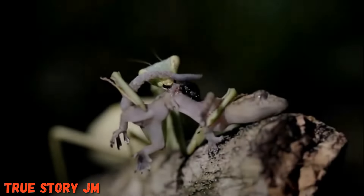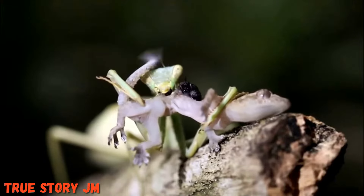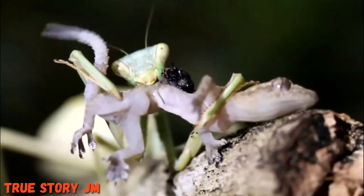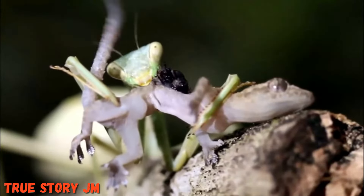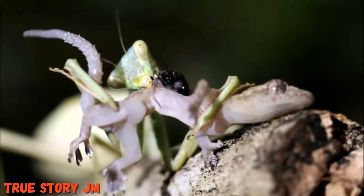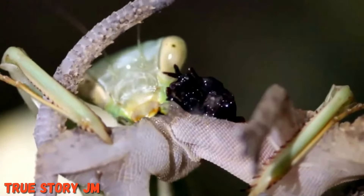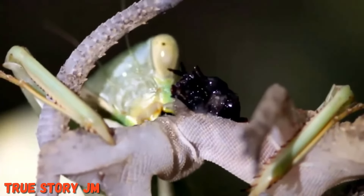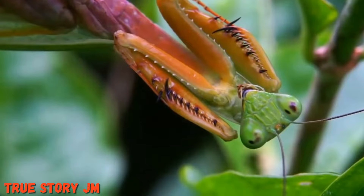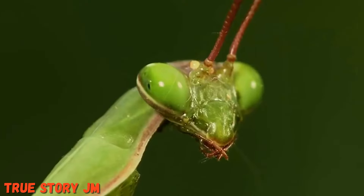Praying mantises mostly eat live insects and never eat dead animals. Despite their small size, they may eat spiders, frogs, lizards, and small birds. Praying mantises aren't generally known to bite humans, but it is possible they could do so by accident if they see your finger as prey. With their excellent eyesight, they're likely to identify you as something bigger than their usual prey.